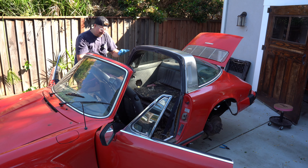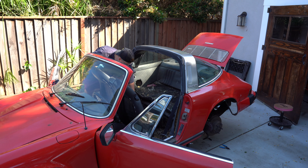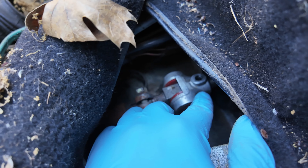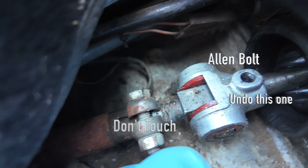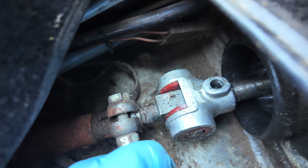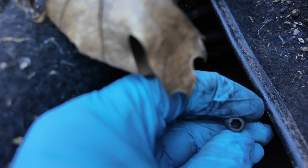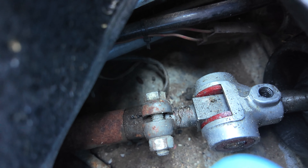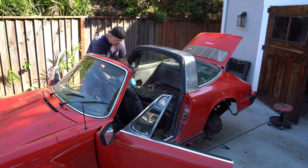We cleaned out the interior of the car. Over here you have to remove a small Allen hex — there's also a 13mm bolt here. You want to remove the hex because it's connected to the shifter. When you drop the engine and transmission, it'll be holding on if you don't loosen it up. So we're going to loosen it up.